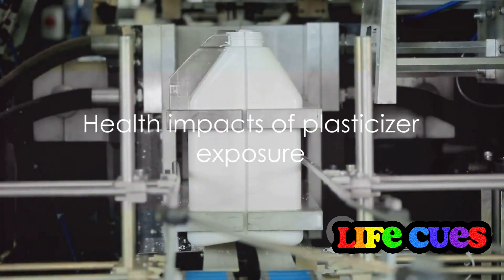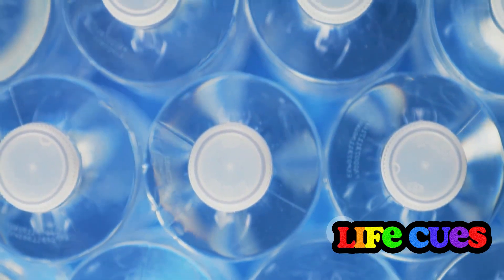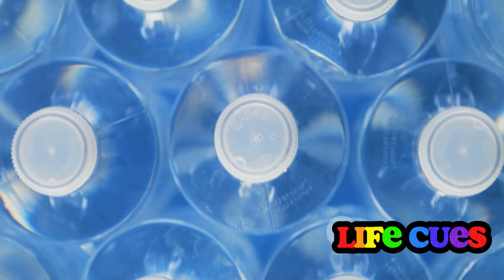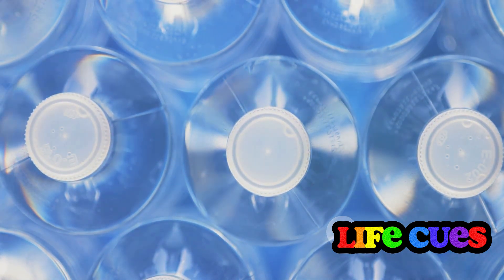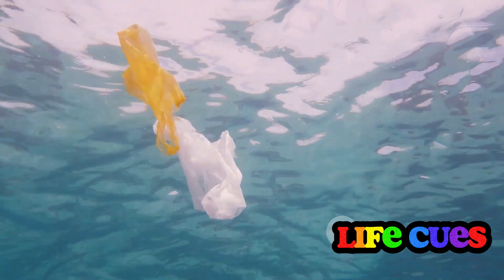High molecular weight phthalates like DEHP and DINP are commonly used in PVC materials such as food packaging. Other replacement plasticizers that have made their way into the food supply include DEHA, DINCH, and DE8. The presence of these chemicals in our food is a cause for concern due to their potential health impacts, including disruption of the endocrine system, abnormal reproductive function, neurological harm, immune issues, and even tumor growth.